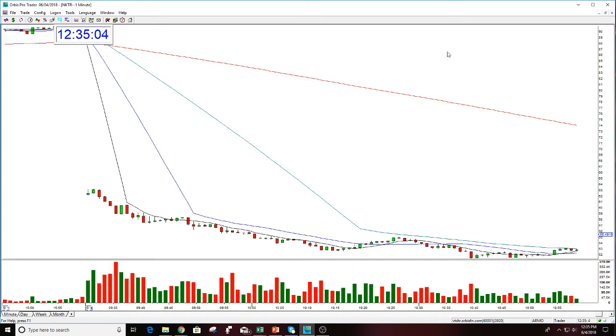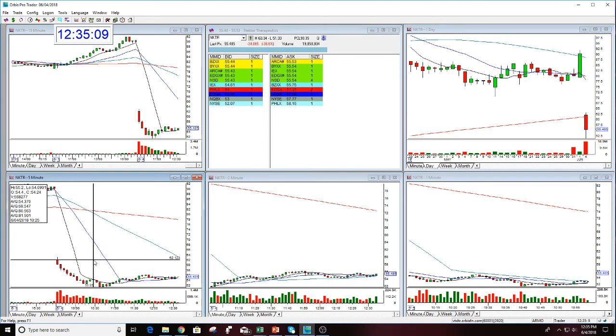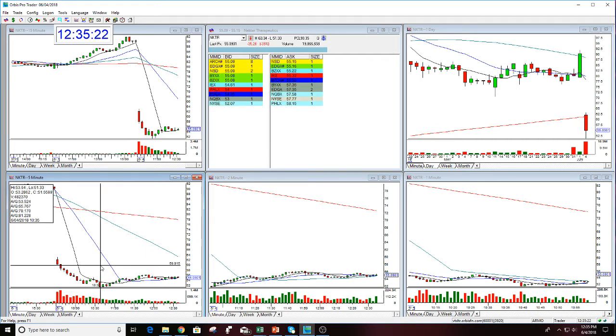But if for some reason you didn't get the play right out of the gate, I want to show you one quick setup in here — we'll be going over this in the webinar tonight. It set up right in here. This doesn't look like much, but it is quite a lot. I said in the room this morning that $52 was a real target, and when it broke $52 it did go to that number. I was absolutely right.